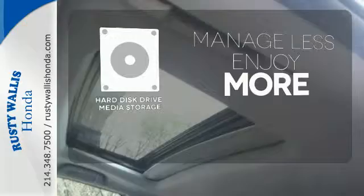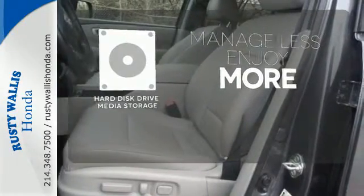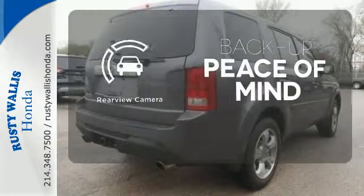Manage less and enjoy more of your movies, music, and maps with the hard disk drive media storage. Hindsight is 20-20 with the backup camera.